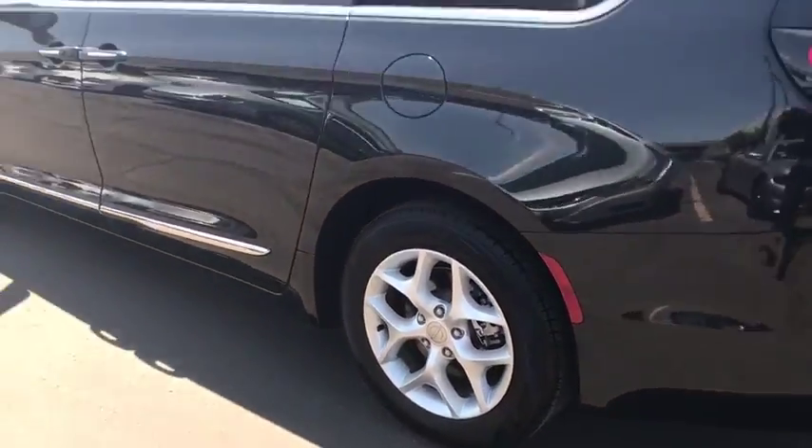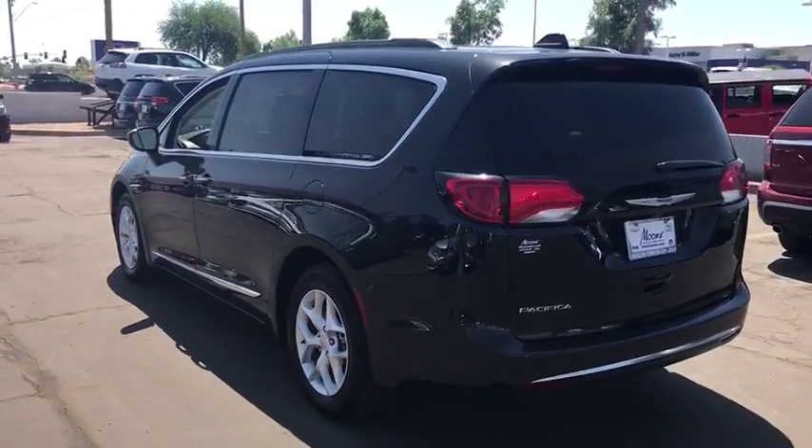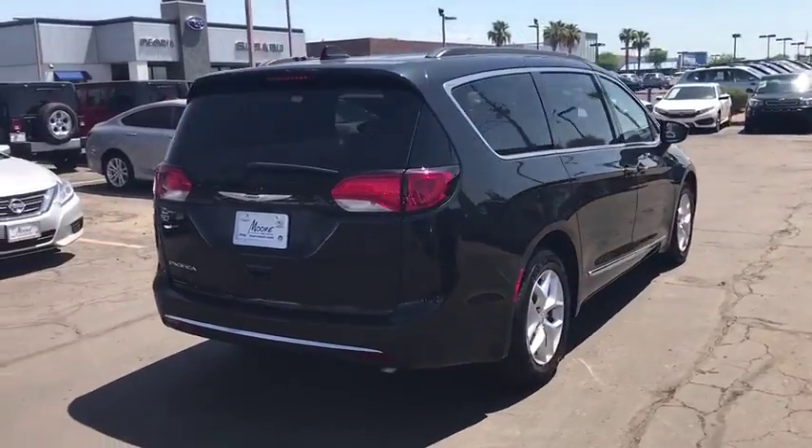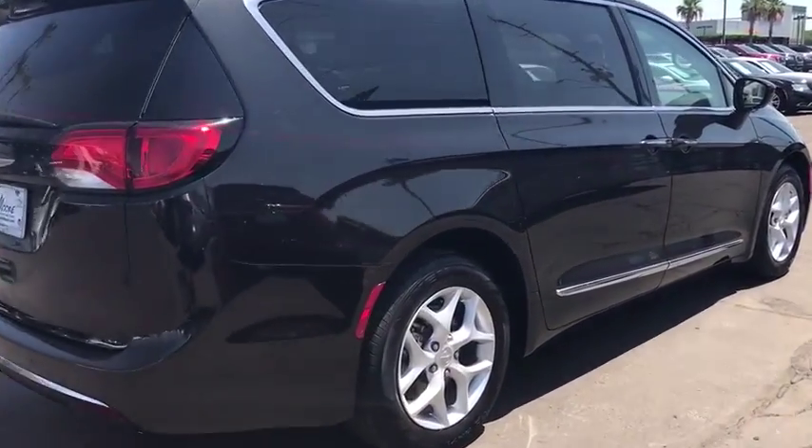Stability control, traction control, anti-lock braking system, keyless entry, steering wheel audio controls, backup camera, power liftgate, leather wrapped steering wheel, Bluetooth.